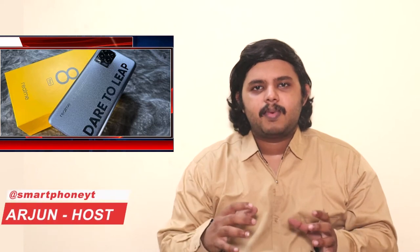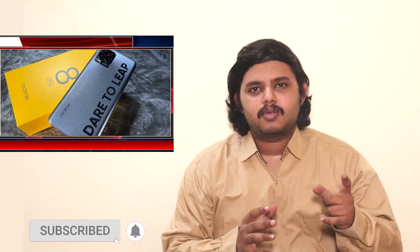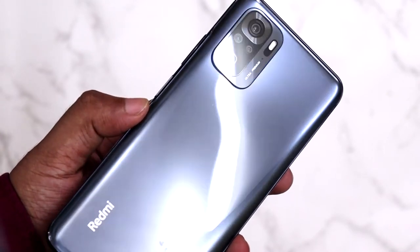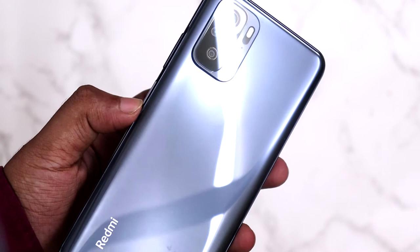First, let's start with design. The Realme 8 Pro has a plastic build. It has a compact design, weighing about 176 grams and 8.1mm in thickness. The Redmi Note 10 Pro Max has a glass build, giving it a more premium feel.